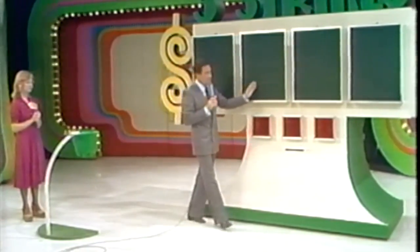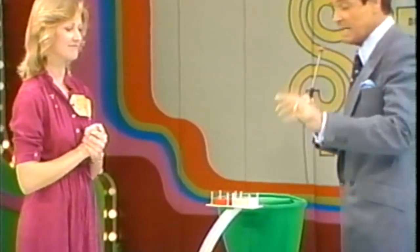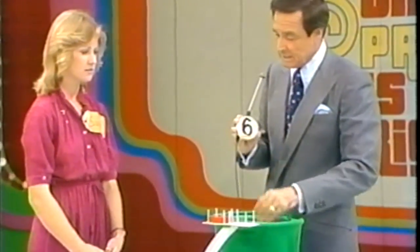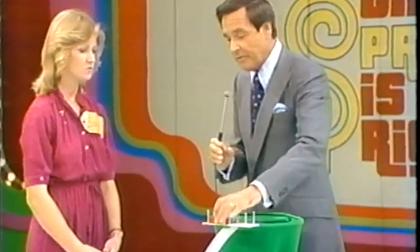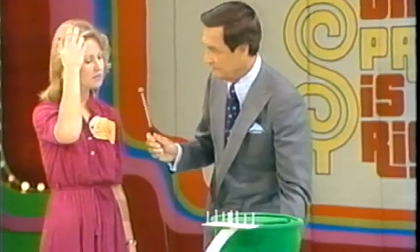Bob, now we're going to play the Three Strikes game. I am going to give you that car if you get the numbers and the price of that car lighted up before you get three strikes. I will show you that in the price of the car today there is a seven, a six, a four, and a five. These are the strikes and they are to be avoided at all costs. Drop those in the bag — I'm going to mix them all up, and then you pick one. You must tell me which place the number goes in.